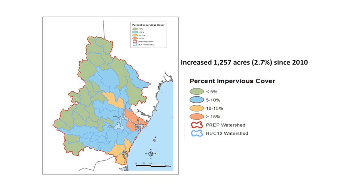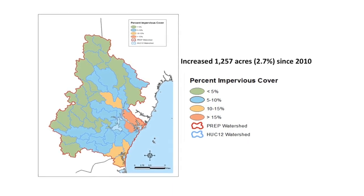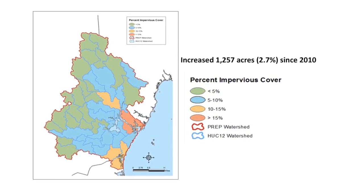Impervious surfaces have increased steadily since we began keeping track in 1990. And over the last five years, impervious surfaces have increased by 1,257 acres, or 2.7 percent.